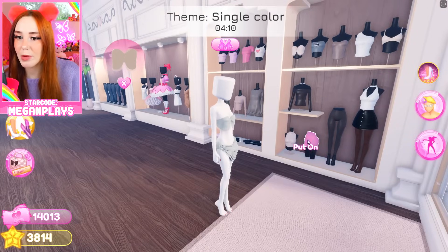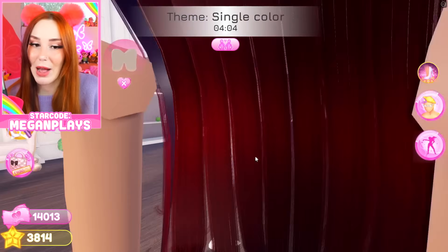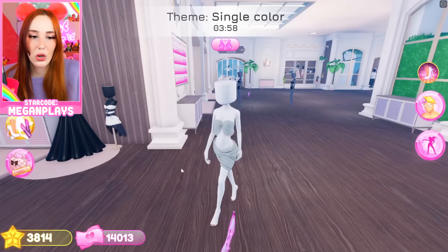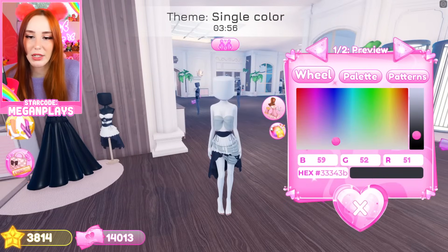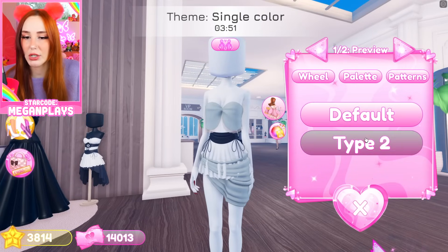We're not gonna be able to use these biker shorts because we can't put on anything that's pink. That's kind of got me freaked out, I'm not gonna lie. But I can wear this — I can wear this because it's so pretty. Oh my gosh. Just love it so much.